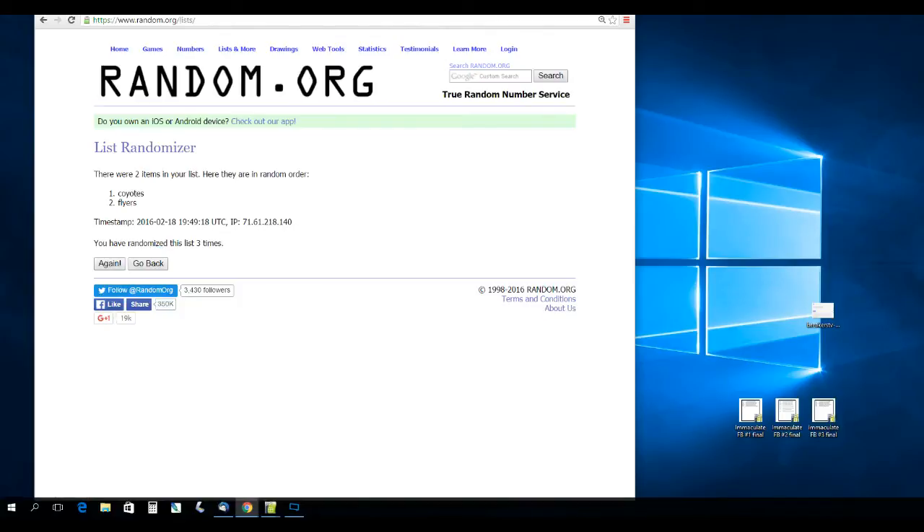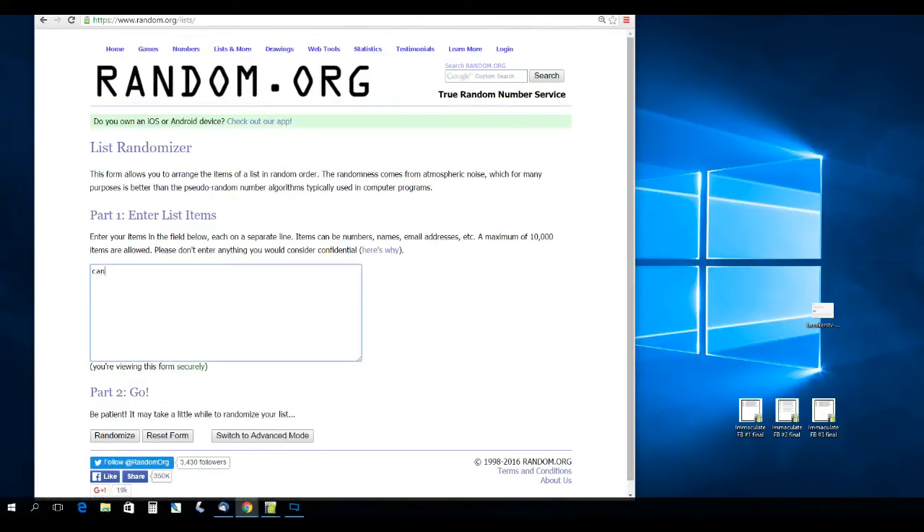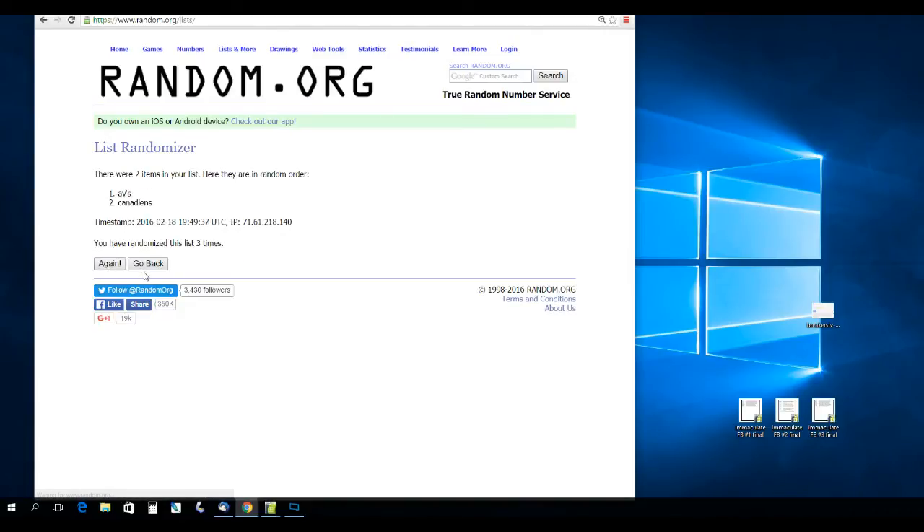Next up, Patrick Roy — between the Canadiens and the Avs. Randomizing three times. That's going to go to the Avs.